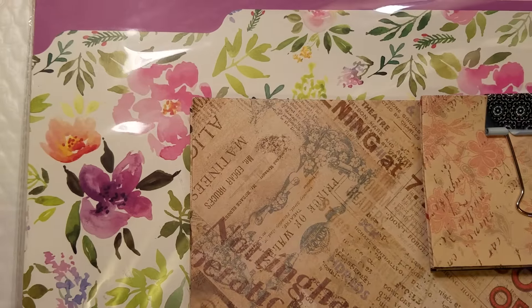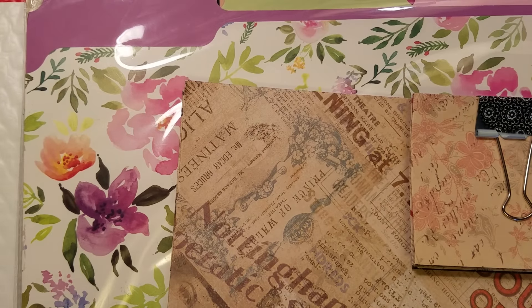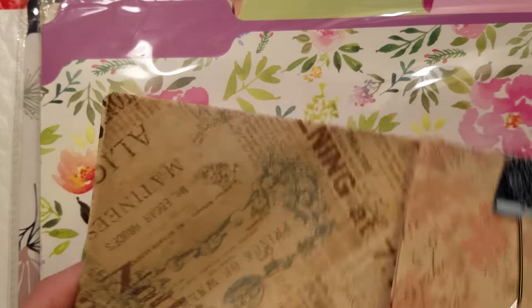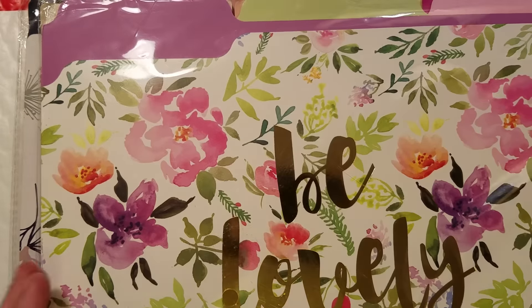The things that Emmy really needed were: she doesn't have a Target near her and she wanted some file folders, and she doesn't have a punch board yet, so she needed some envelopes. I'll explain everything as I go.